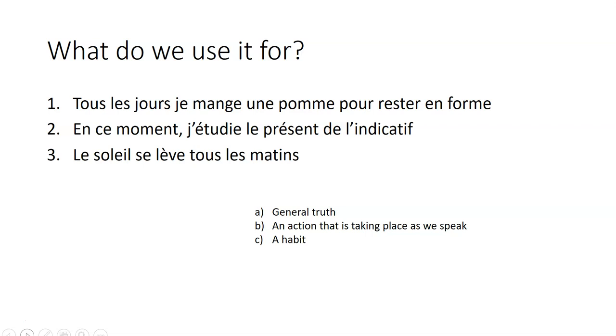Number two: en ce moment, j'étudie le présent de l'indicatif. Again, the connective I'm using — 'at the moment' — I am studying. So that's an action that is taking place as we speak. And we'll be using a present continuous in English, 'I am studying', to show that this action is taking place now.